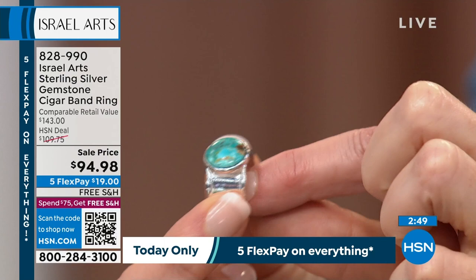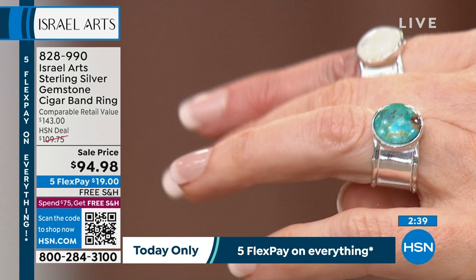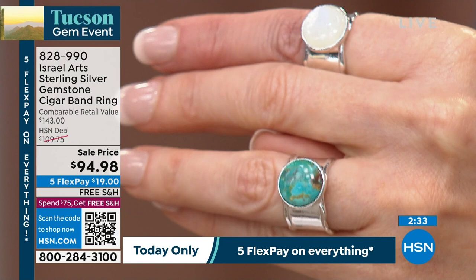We do have sizes five through 12. That's the turquoise — genuine turquoise, genuine sterling silver — and then the rainbow moonstone. We've got about 120 remaining in the rainbow moonstone. This was one of the questions I was asking our jewelry team, because sometimes with a band ring you have to size up to get it over the knuckle. I don't know how Israel Arts figured this out — you've got decades of jewelry crafting experience. They figured out how to make it so smooth, so just the right size that you're going to order your ring size.